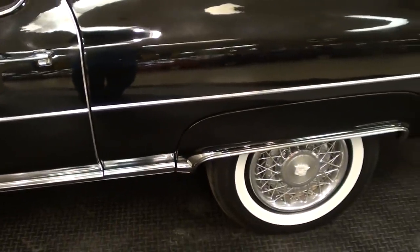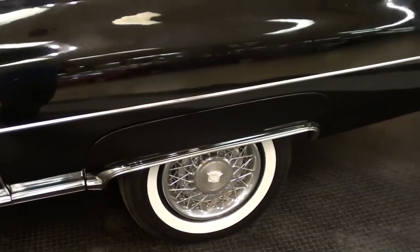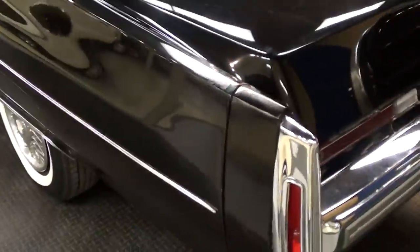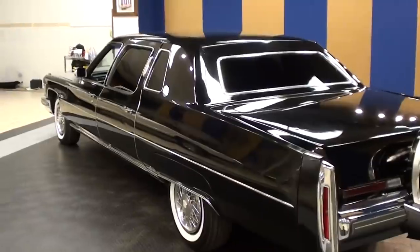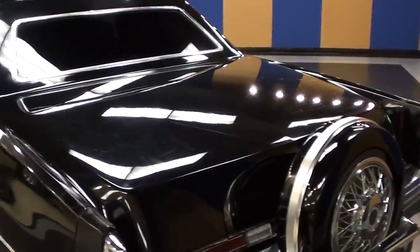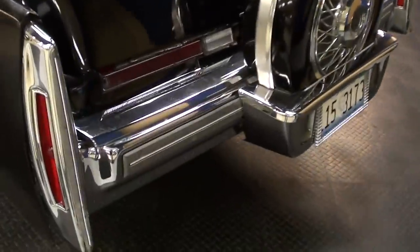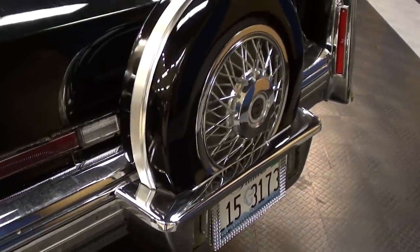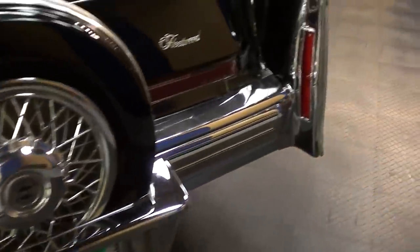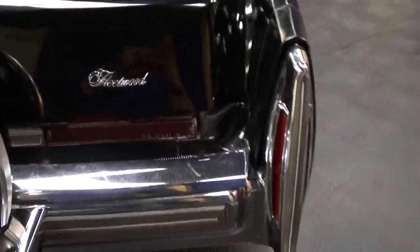Nice big heavy doors on here too — pretty cool. Out back it has the rear fender skirts. It's a pretty massive car, and even the trunk is just huge on these things. It has a continental kit, so you have the full-size spare out back with the little bumper extension, and there's another Fleetwood badge right here on the trunk.